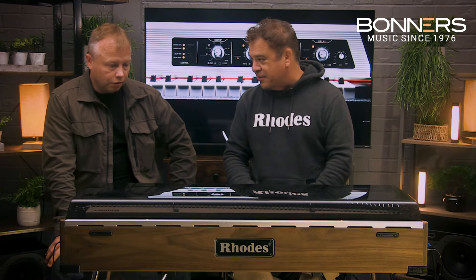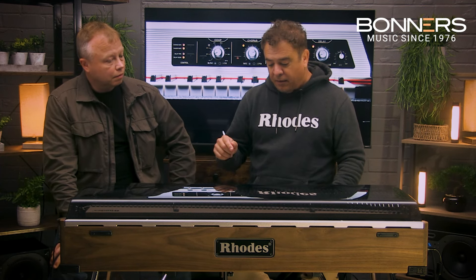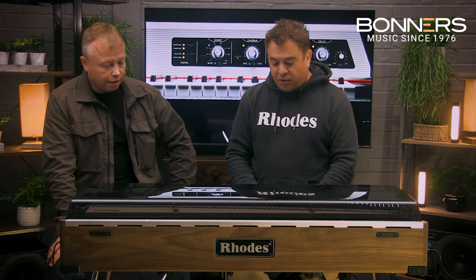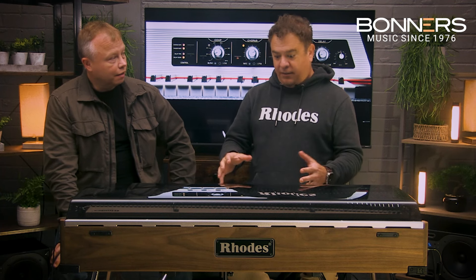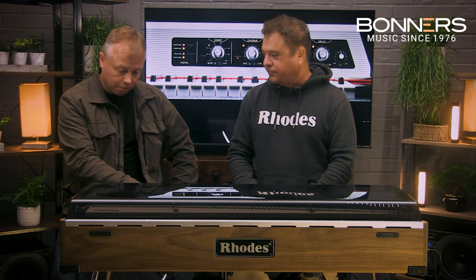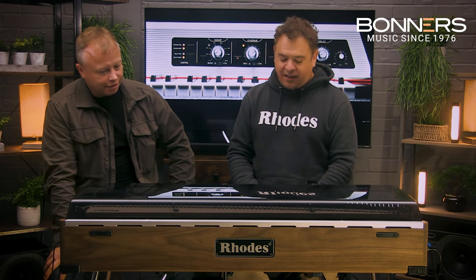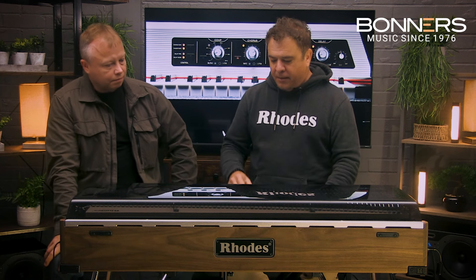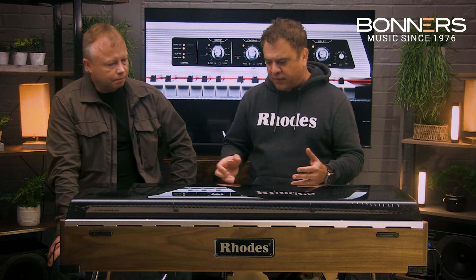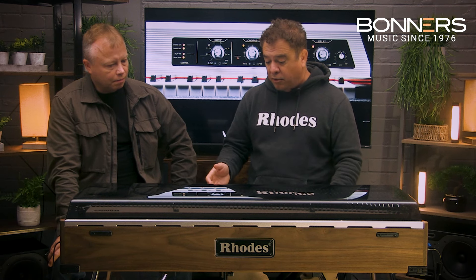The key bed itself is one thing we do not build in the UK — we do this with Kluge in Germany, who makes the Steinway concert grand. When you touch a Mark 8, everybody instantly responds with amazement. I've got a Mark 2 at home and this is so much nicer to play — the response is so quick and fast. It's not spongy, it's not wobbly — it's perfectly designed for a piano player, so you can actually play classical because it responds that fast.